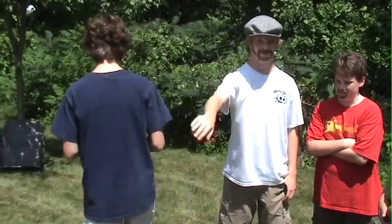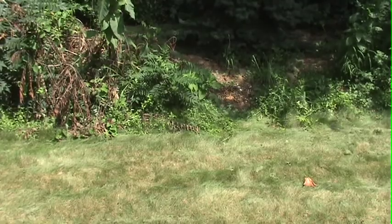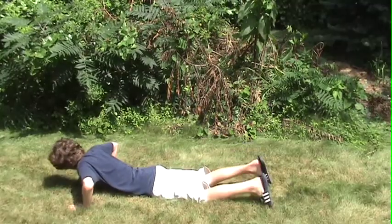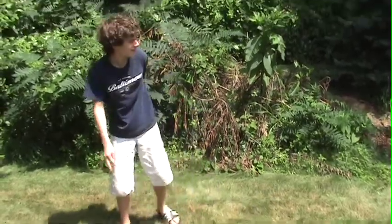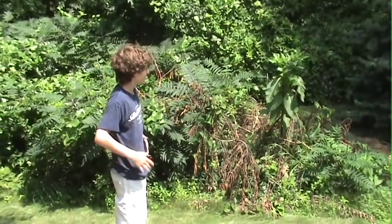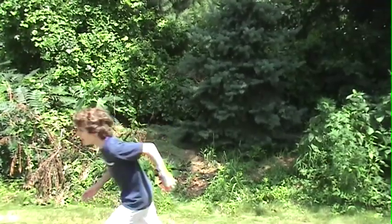You're next. Okay, just put it on your head. Where'd I land? AHHHHH!